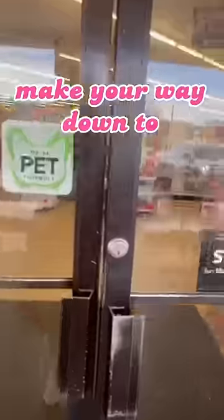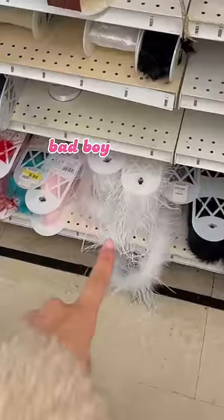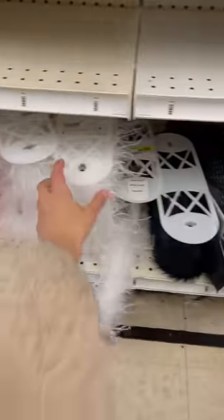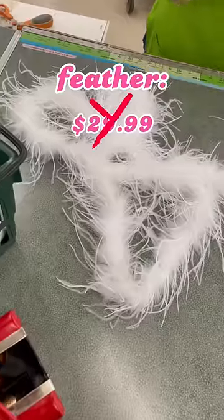Step two, you're gonna mosey on down to your local craft store. After you inevitably get distracted, make your way down to the trim aisle and look for these bad boys. I'm telling you, look for the pink-haired they-them working at the store — they will know how to get you a good coupon. I did this and it cut my feather price in half.